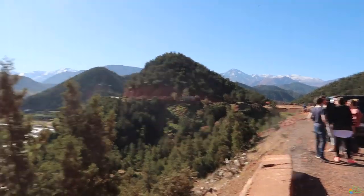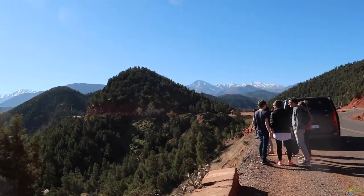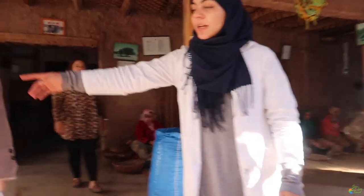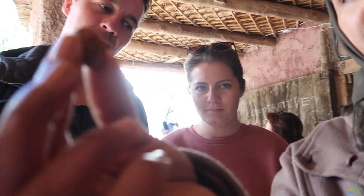There are more camel rides back there, and the Ourika River runs through this area. We made it to the Berber village — we're going to visit one family and experience the culture out here.